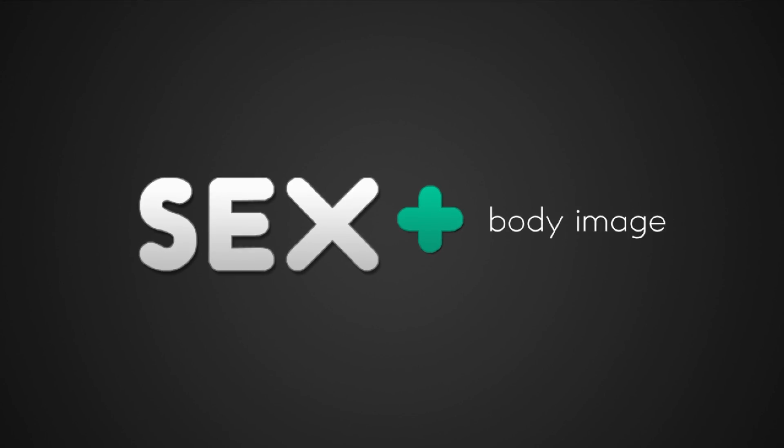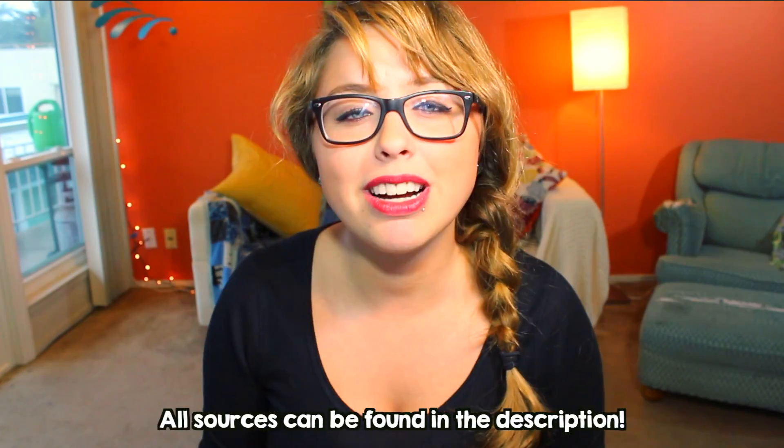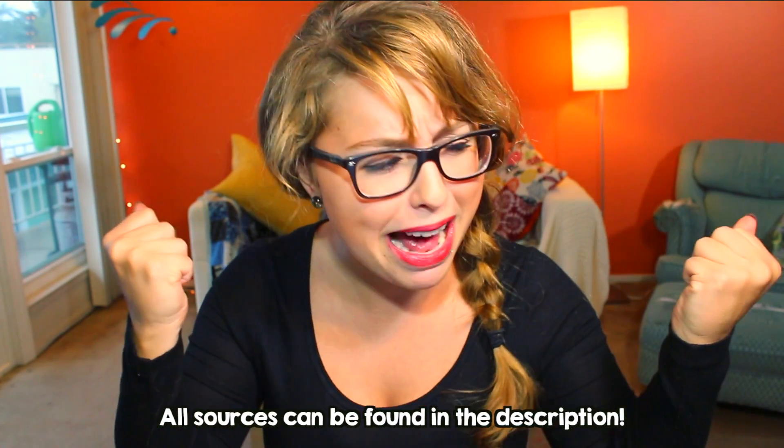What bleeds every month without dying, produces pleasure, and can push out entire human beings? It's the one, the only, vagina. Oh hi babes! Here are 10 little known facts about the almighty vagina.